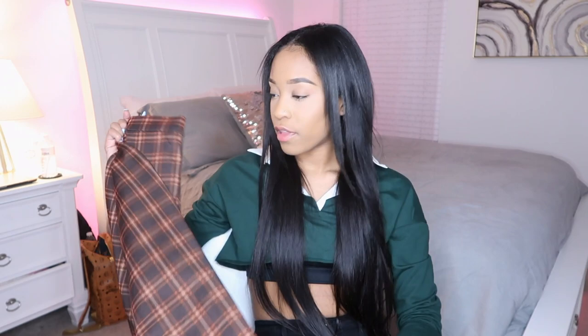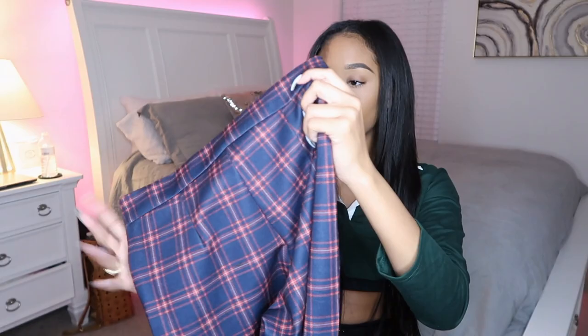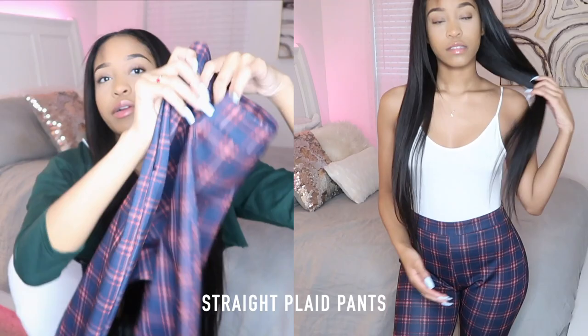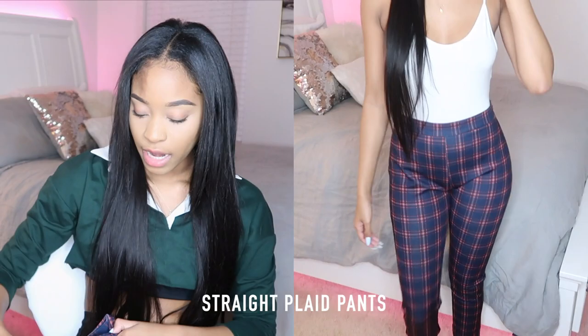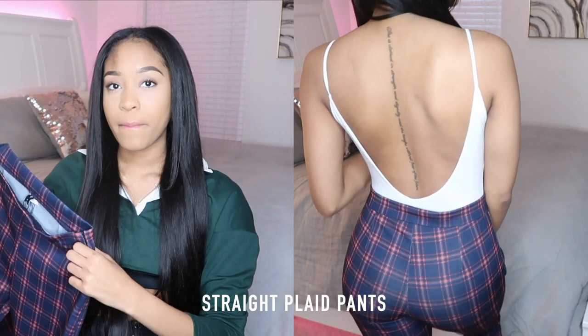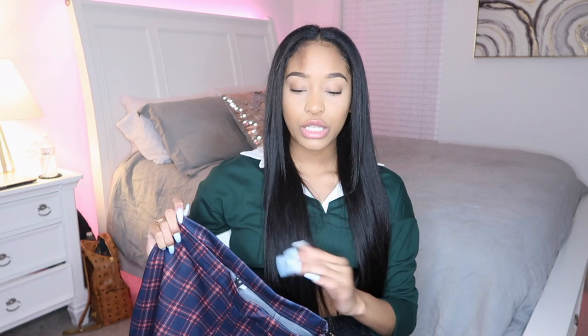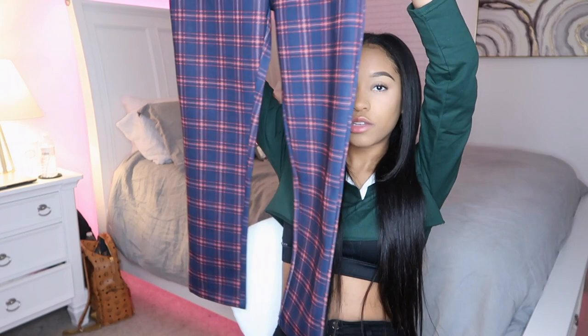Since I liked those pants so much, I also got them in blue — blue and red plaid striped pants, same really nice material. They have a zipper on the side so they're easier to pull on and off, which is great. I can't wait to wear them. I've paired them with a backless tank top — dress them down, that could be really cute in the summer with some cute sunnies and sandals or loafers.